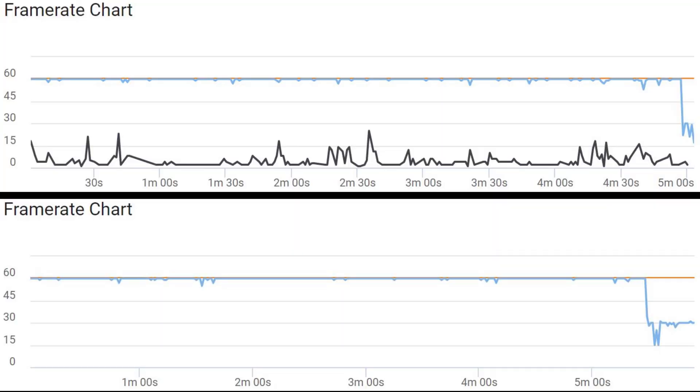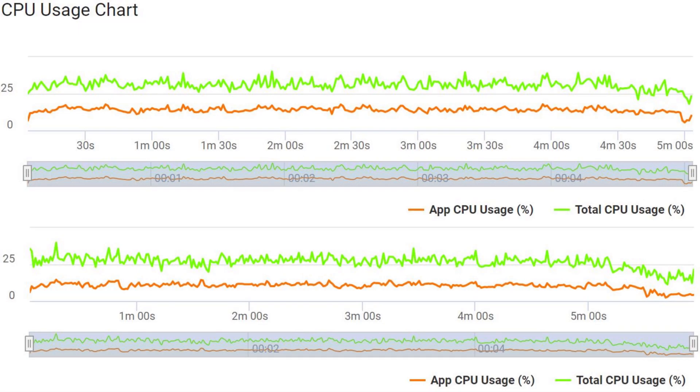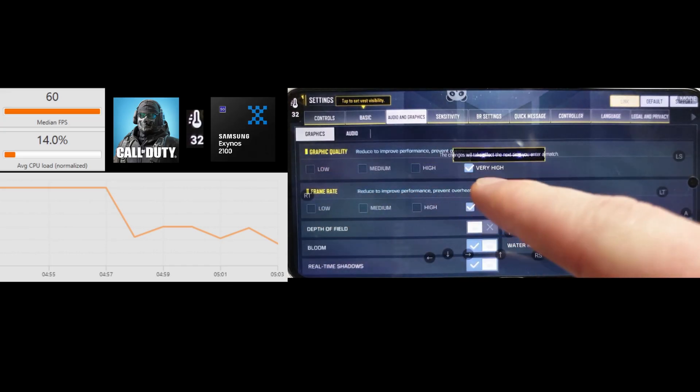Looking at the frame rate charts, both phones performed really well. The Exynos at the top just shows a couple of dropped frames every now and again, and the Snapdragon faltered a tiny bit more at the 1-minute-45 mark but was really flat-lined throughout. The drop-offs at the end are when the game finished and went back to the main menu which runs at 30fps, so ignore those. Looking at the CPU usage chart, there's virtually no difference between the two — very similar results.